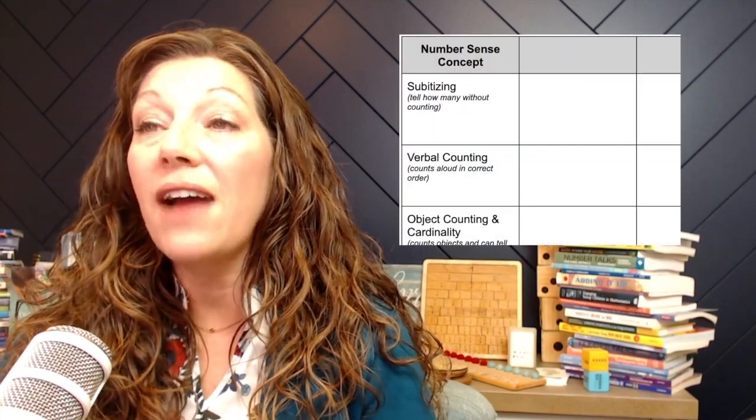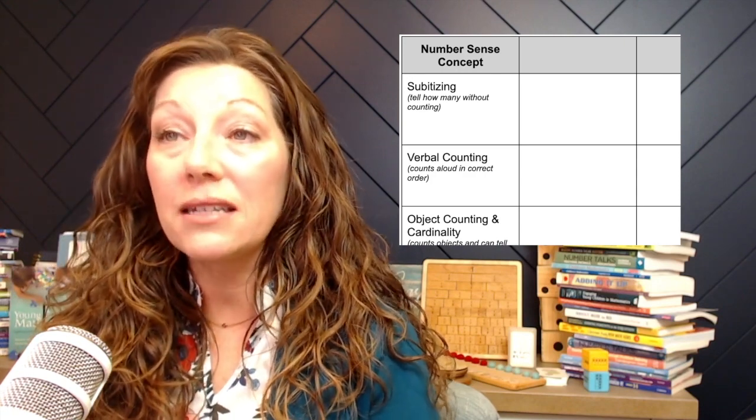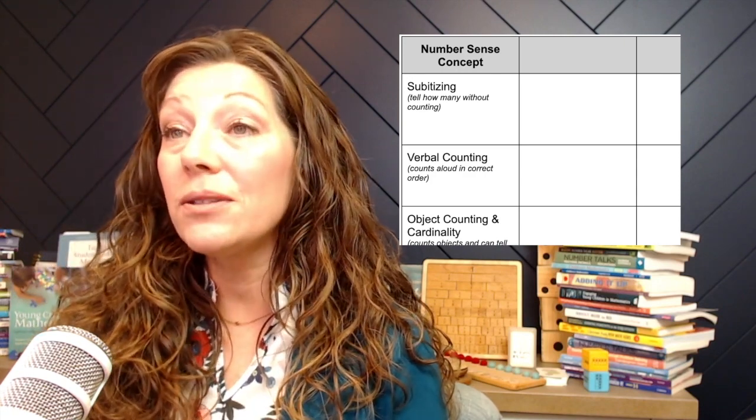For those of you who aren't part of my paid online PD programs, I don't want to give you those documents because they actually won't make sense without the course information and will be more overwhelming than helpful. So instead, I'm giving you a sample Google Doc that has each of the number sense concepts with a brief description and five spaces to the right where you can put students' names and write notes about what you see in relation to their understanding.